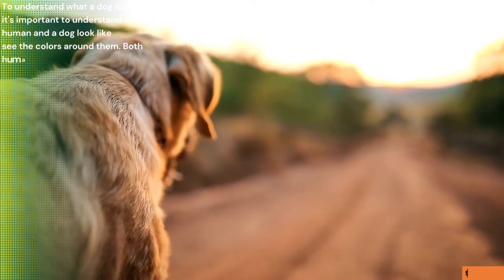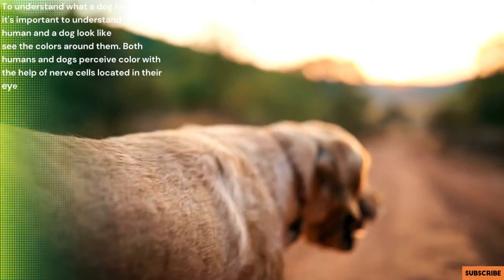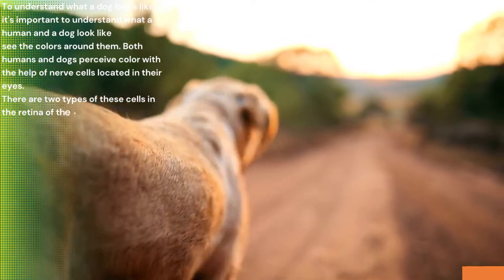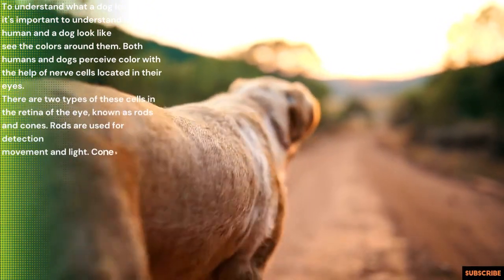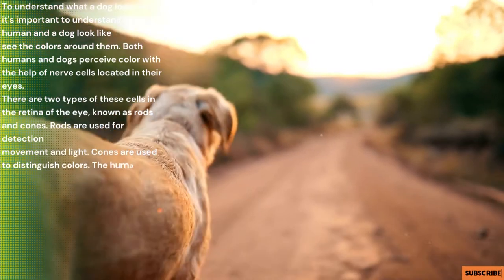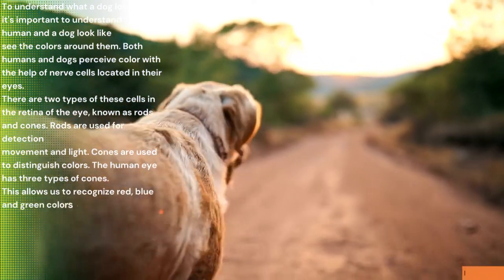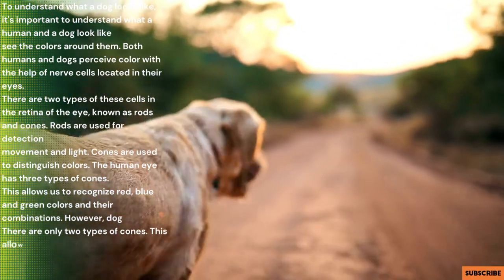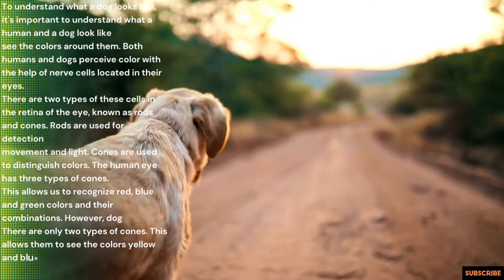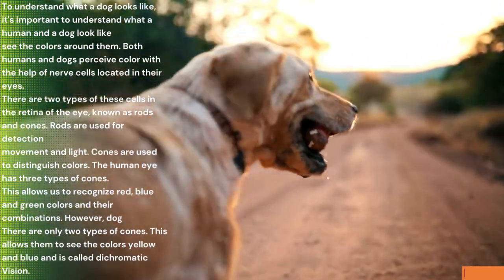Both humans and dogs perceive color with the help of nerve cells located in their eyes. There are two types of these cells in the retina of the eye, known as rods and cones. Rods are used for detecting movement and light, while cones are used to distinguish colors. The human eye has three types of cones, which allows us to recognize red, blue, and green colors and their combinations. However, dogs have only two types of cones, which allows them to see yellow and blue colors — this is called dichromatic vision.